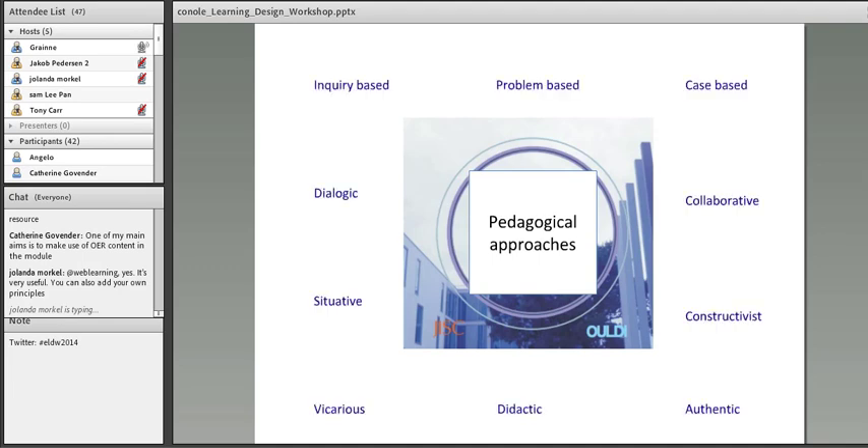Pedagogical approaches might include inquiry-based learning — there's a very nice tool called Enquire which fosters scientific inquiry. It might be that the course has a problem or case at the heart, or you're encouraging dialogic learning — dialogue is one of the key skills in a language course. It might be situative in a particular context; virtual worlds have been used extensively for this, for example mimicking a medical ward or an archaeological dig. It might be collaborative learning, or vicarious — where learners learn from each other — or authentic. You need to decide which are the key pedagogical approaches for your course.